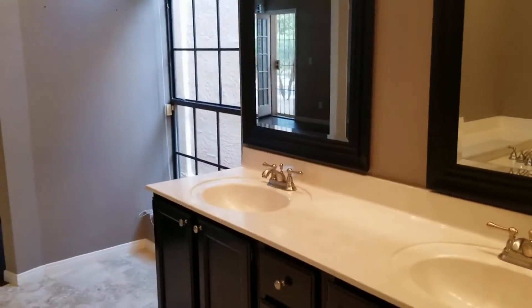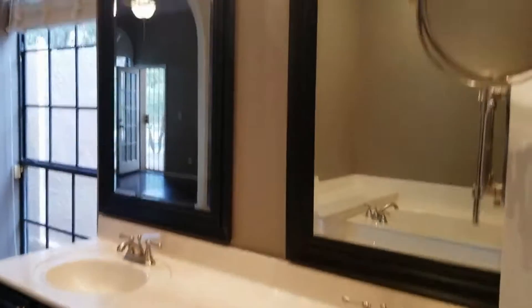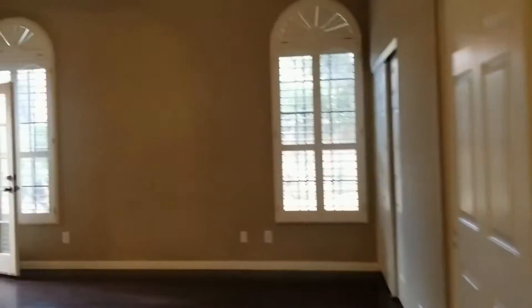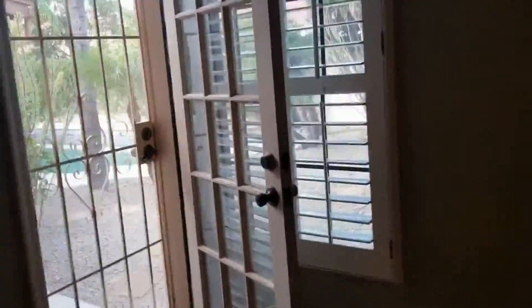There are nice dual sinks and updated lighting fixtures throughout the home. This master bedroom also has access to the backyard, which as I mentioned does have a pool, so we're going to take a look at that.